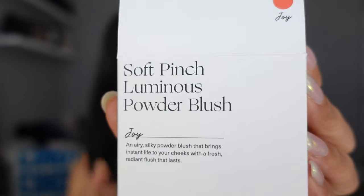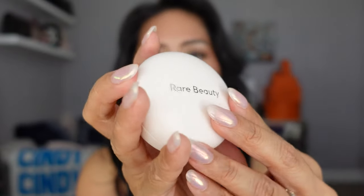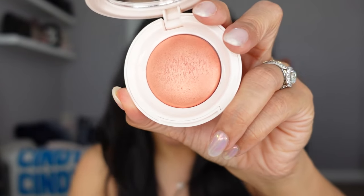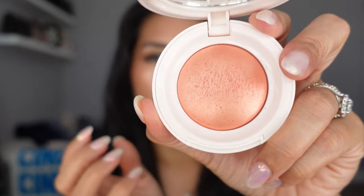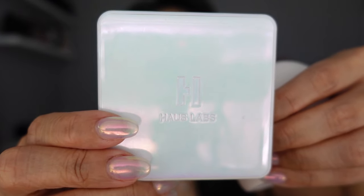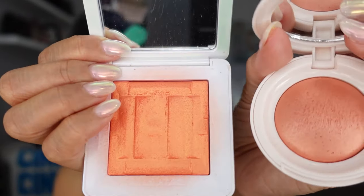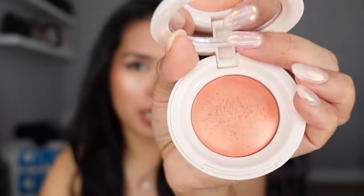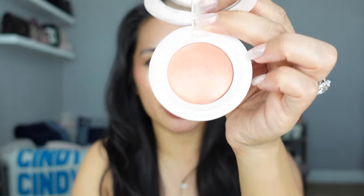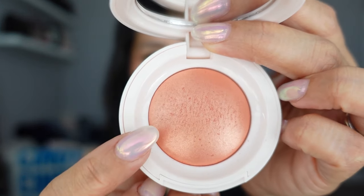On my cheeks I have the new Rare Beauty Soft Pinch Luminous Powder Blush. I love her formula for highlighter and this is very similar — very soft, like a baked formula. This is in the shade Joy, which is a more coral shade. It's very similar to my current go-to blush from House Labs — the Bio Radiant Gel Powder Highlighter in Fire Opal — but Joy is more subtle. I can see using this more as an everyday blush. It looks really pretty when you're tan and warm-toned, perfect for summer.